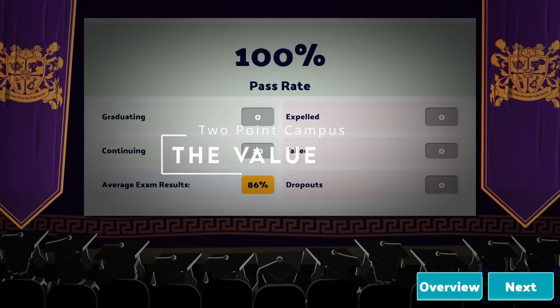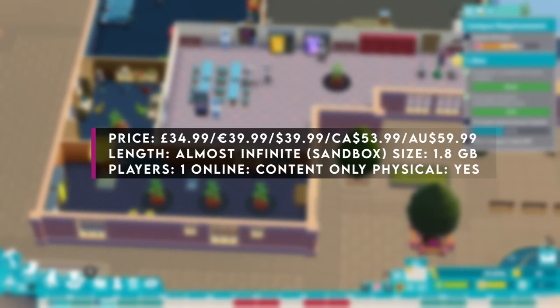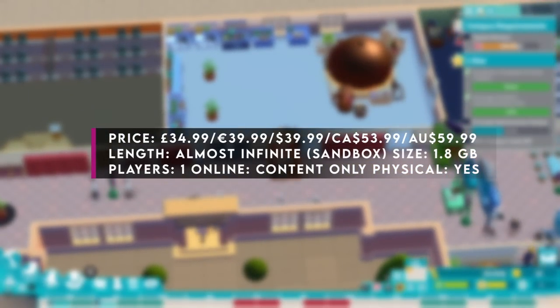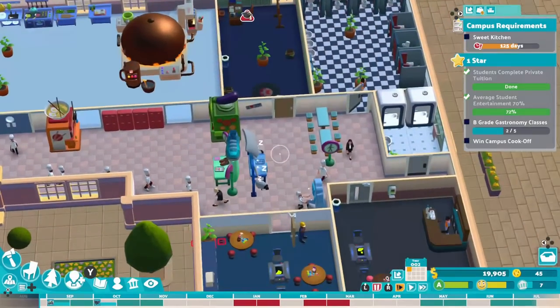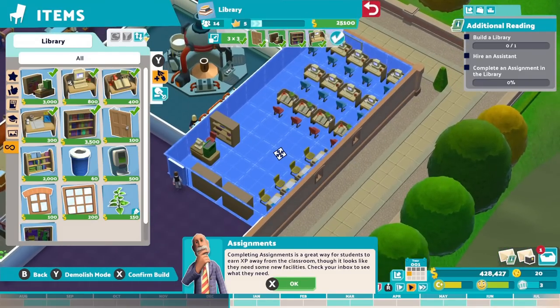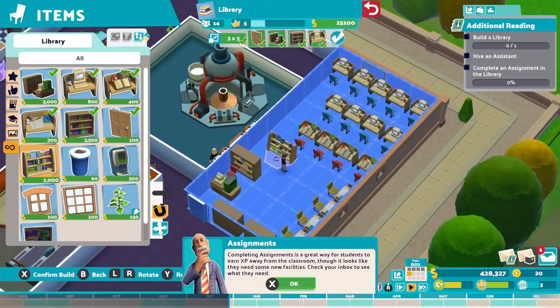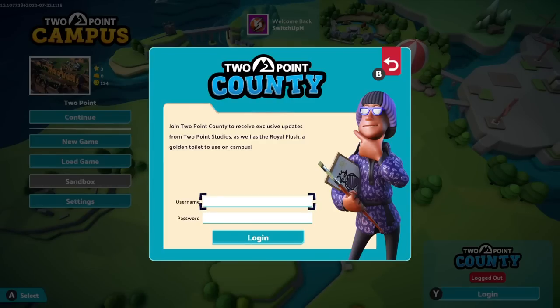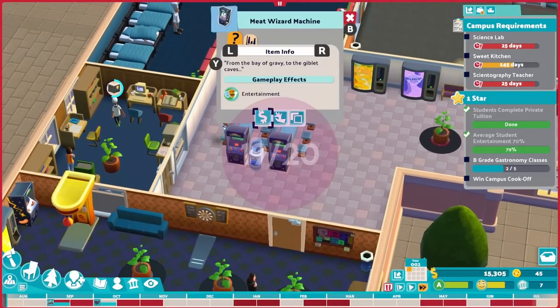Two Point Campus is bigger and better in almost every way than its predecessor. At £34.99 or your regional equivalent, and offering a number of gameplay refinements and new things, it's one that most genre fans will immediately click with and lose countless hours to. With sensible inclusions like the sandbox mode, there's a ton of value under the hood. Personally, I would love some form of online functionality beyond what's offered — which is essentially a sign-up and we'll give you some free stuff every now and then. I would love to play or visit other creations online, or have some form of rival campus online component. The value here is very high, and it scores 19 out of 20.